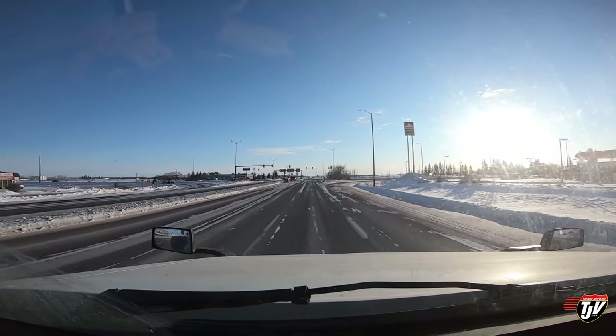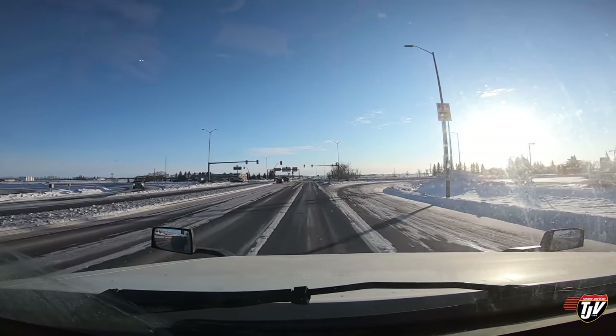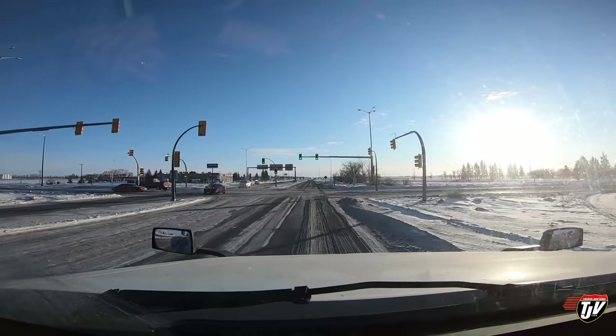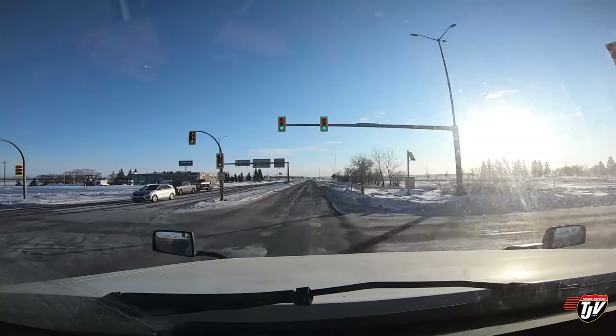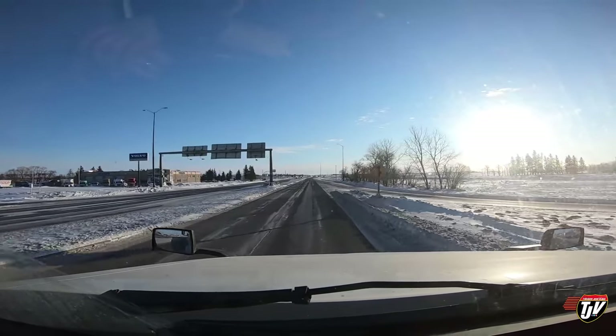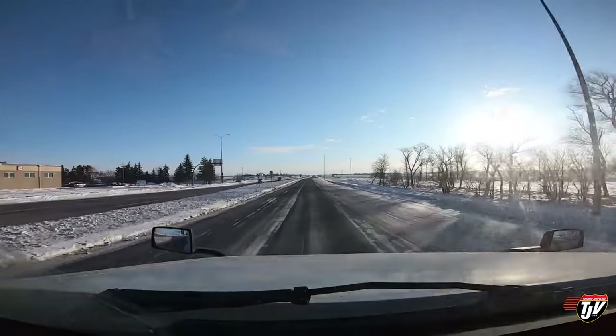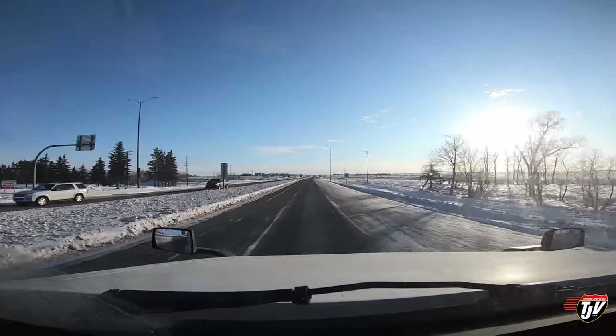That's going to be the most fun part of the day because these tarps are going to be frozen solid and they're not going to want to roll up. But it's going to be a good day because we're going home.